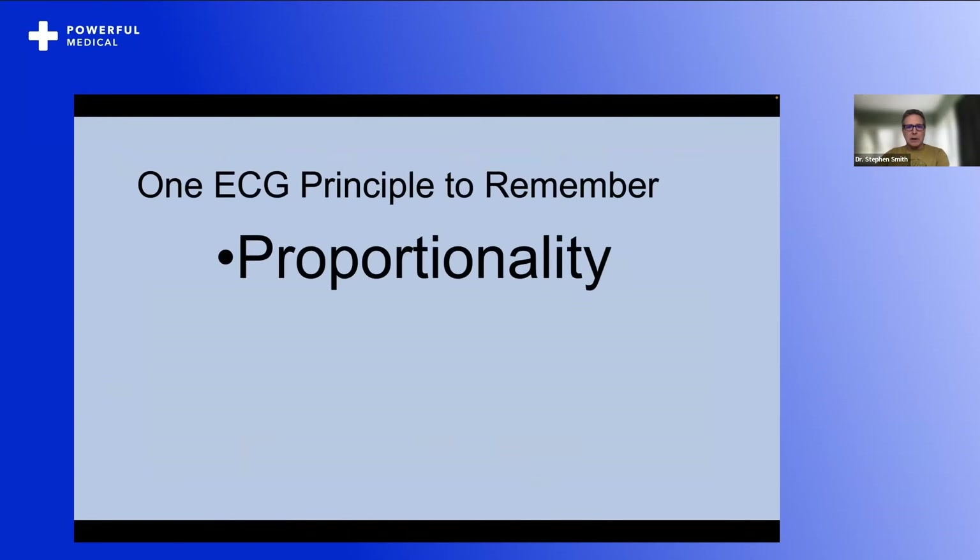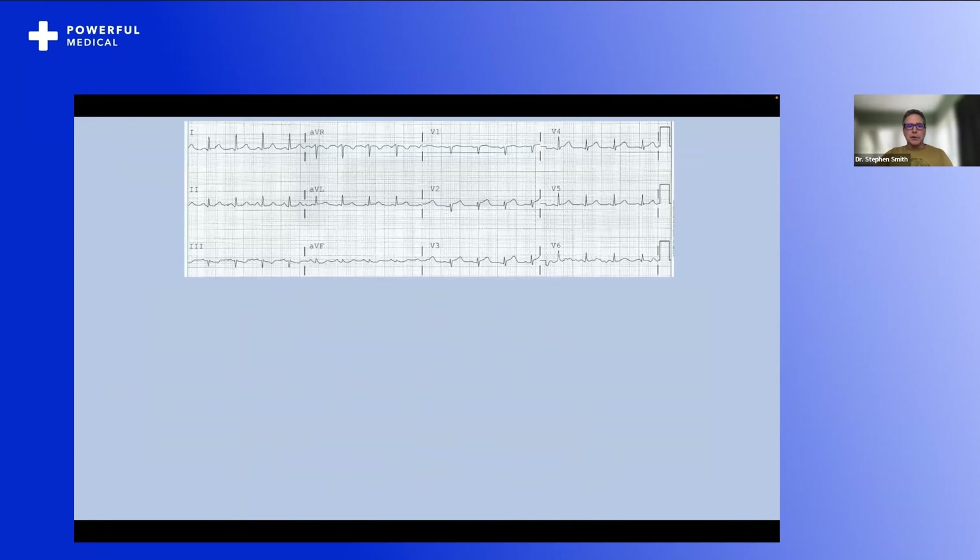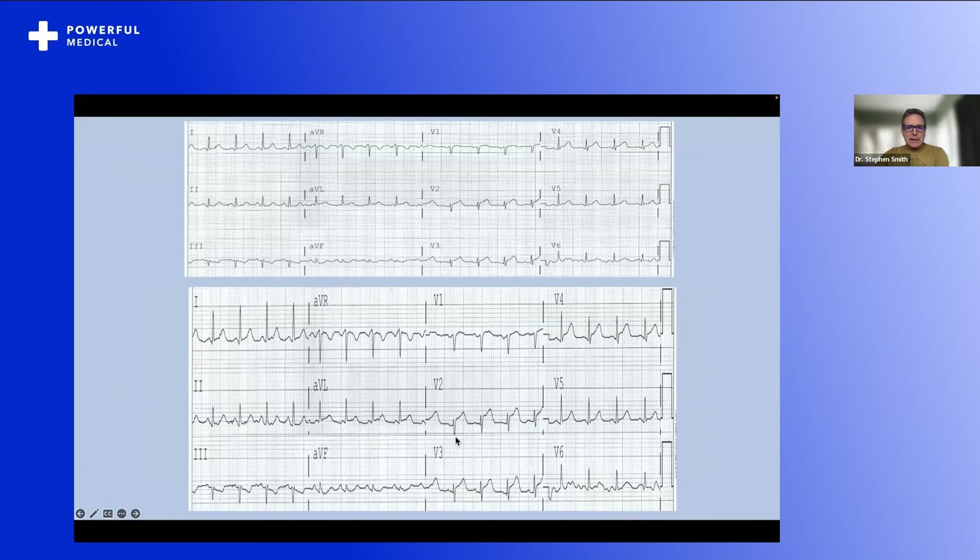One ECG principle to remember is proportionality. T-waves and ST elevation are only large or small relative to the QRS. Here's a 40-year-old woman with chest pain — she has a little bit of ST elevation, a little reciprocal depression, certainly doesn't meet STEMI criteria. But look how small the QRS is. If we stretch the EKG out so the QRS has a reasonable size, you can see there's massive ST elevation. Proportion is everything on the EKG. That's why my formula for diagnosing LAD occlusion uses R-wave amplitude in V4 and QRS amplitude in V2 as two of four variables — the others being QTc, which lengthens in acute coronary occlusion, and ST elevation at 60 milliseconds after the J-point in V3, which measures not only ST elevation but T-wave size.